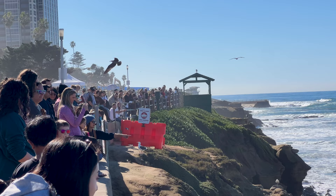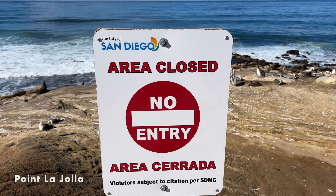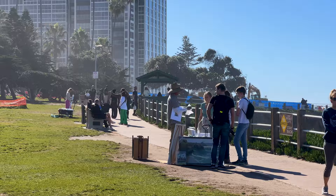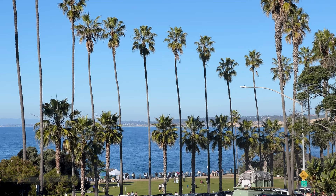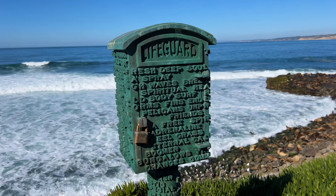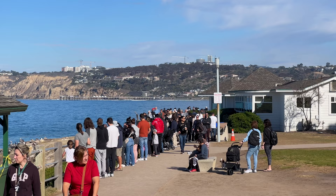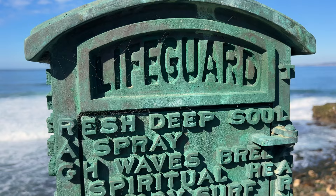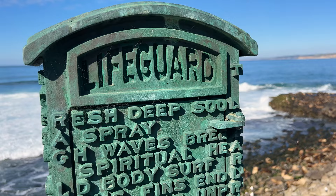On the western edge of La Jolla Cove is Point La Jolla, a protected reserve area for sea lions and their pups, and a popular gathering point for visitors to view sea lions from above. Just to the south is Ellen Browning Scripps Park, known for its large grassy area perfect for picnics or taking a walk along the coastline. Along the sidewalk, you'll see a lifeguard box dedicated to David C. Freeman, a legendary lifeguard and body surfer who tragically lost his life here in April of 1994. Among the inspirational messages on the box, you can see his name spelled vertically under the large E in lifeguard.